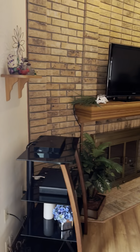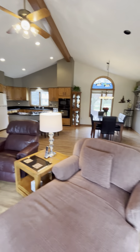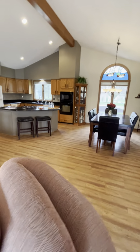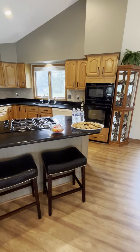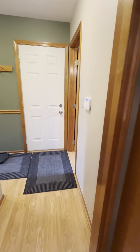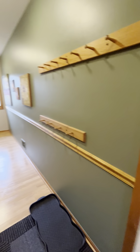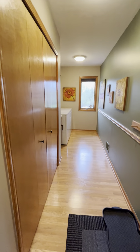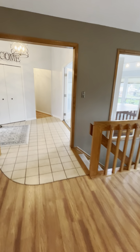We have two fireplaces in this home and an open kitchen. I've got some snacks out if you want to come and visit. First floor laundry, which many of us need. I'm going to walk back down here to the bedrooms.